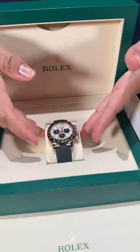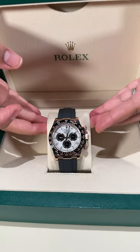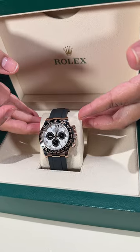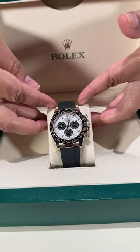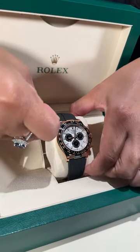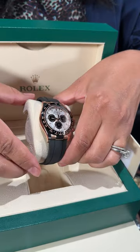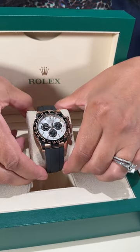This stunning meteorite dial Daytona done in the Everose 18 karat alloyed gold on a beautiful Oyster Flex bracelet. And then of course you will have the 18 karat rose gold Everose buckle as well with the glide lock clasp.